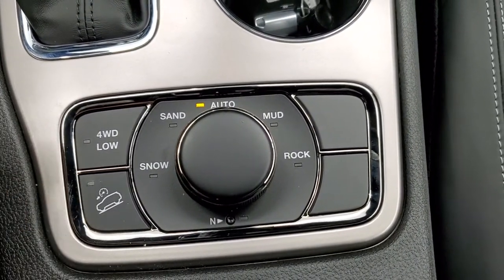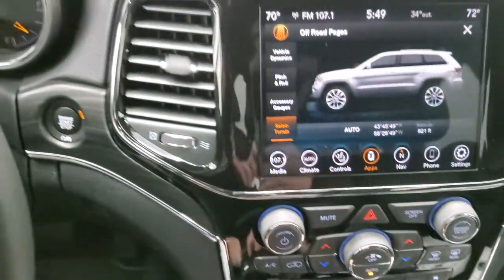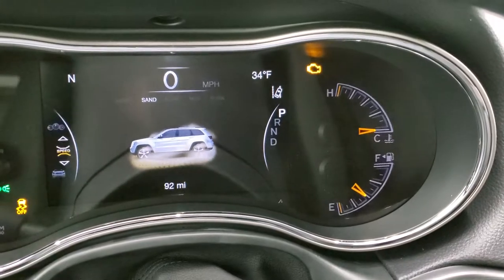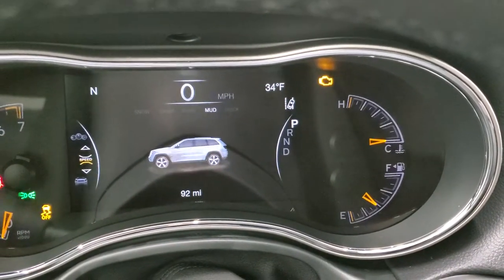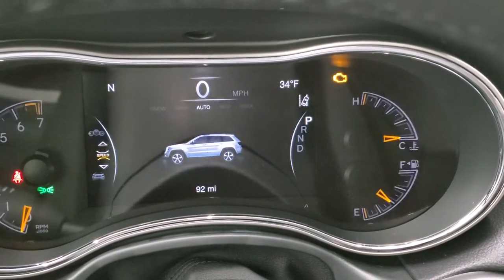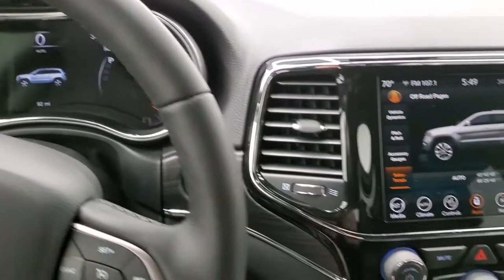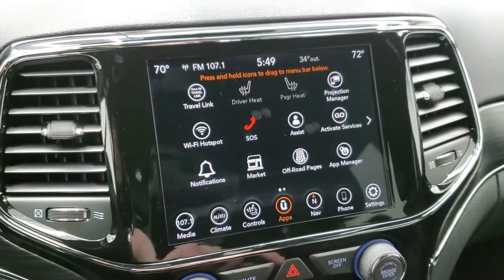You also have your four-wheel drive low and downhill assist control. As you turn this dial, it will actually change on the EVIC up here — snow, sand, auto, mud — and to get to rock, you've got to shift to four-wheel drive low. It changes up there depending on the terrain setting, so pretty cool stuff on that off-road page.